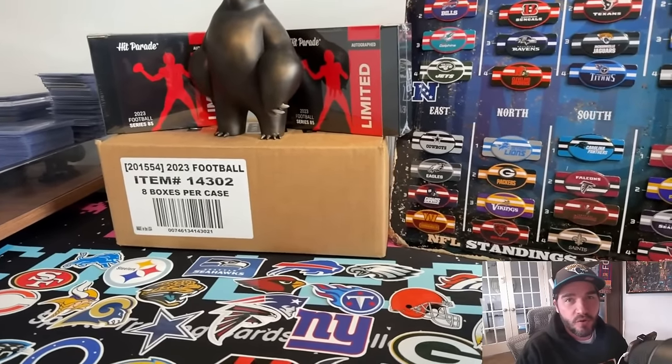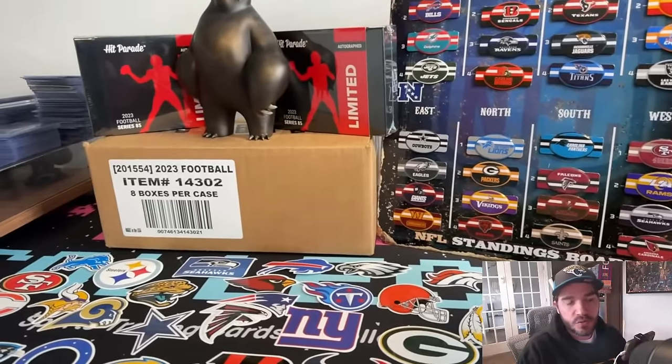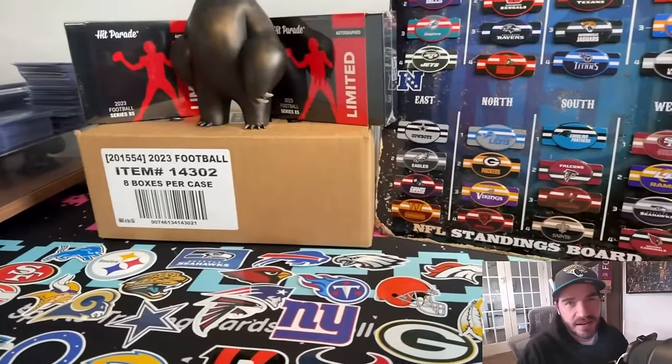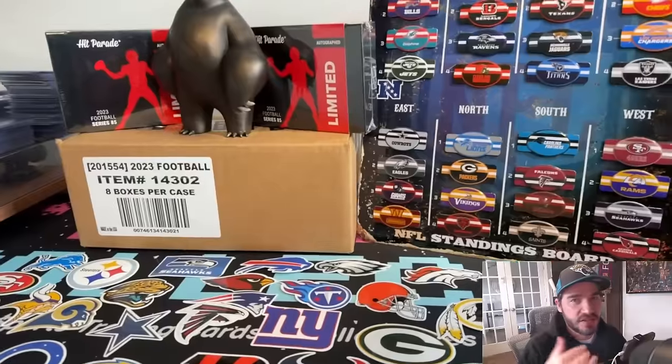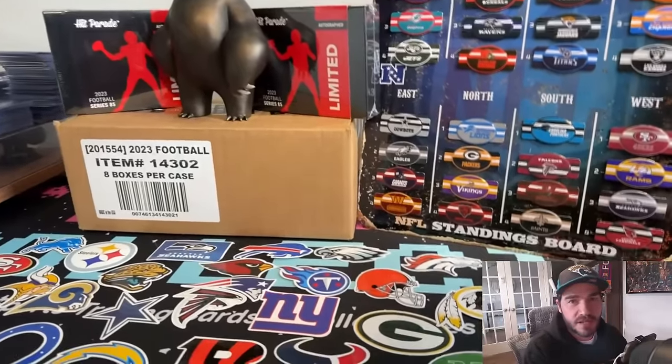So the format will be: join the stream, you bid — you make a bid on the first random team. Bids will start at $100. And as the teams get removed, we'll take them off the board and that team will be assigned to you.